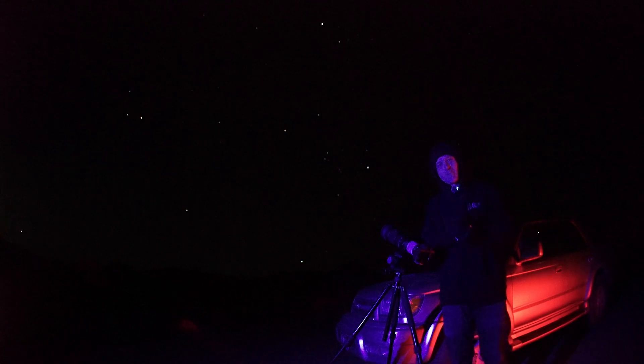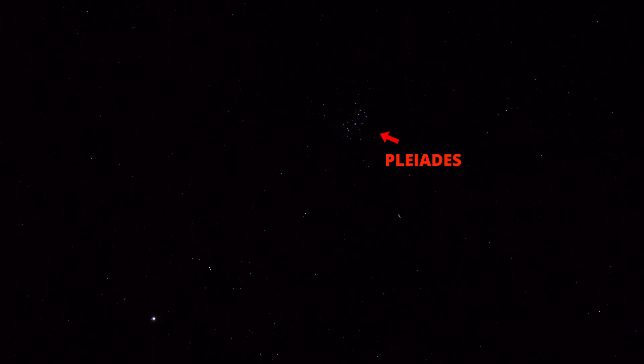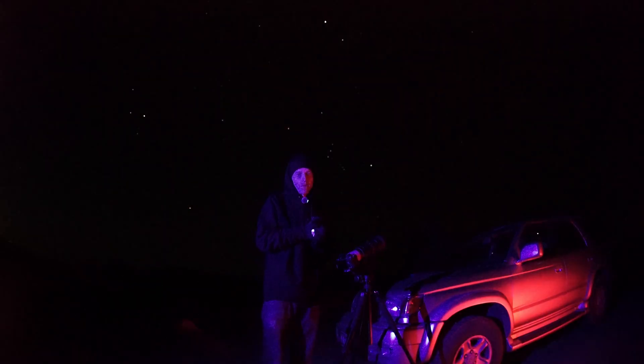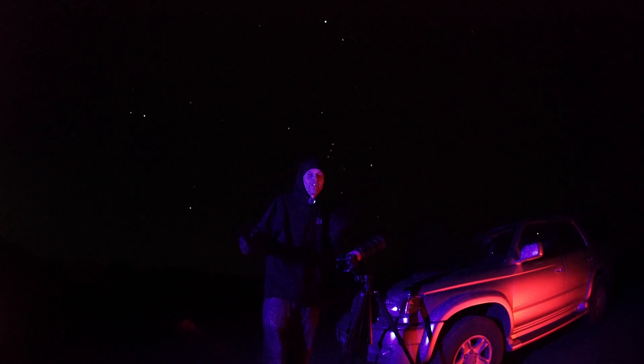If you're having a hard time finding Jupiter — though you probably won't because of how bright it is — an easy way to find it right now is to find the constellation Orion, and it's almost directly above that. Or if you can see the Pleiades star cluster, it's just below that to the left. Next up, Uranus is just to the right of the Pleiades star cluster, but you're not gonna be able to see it with your eyes, so let's move on.